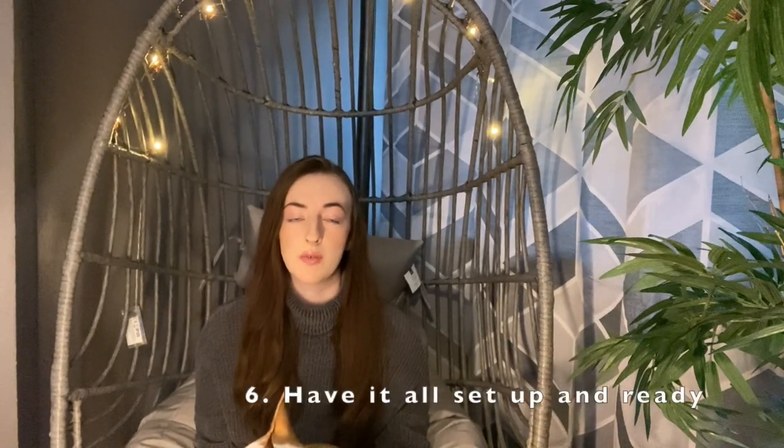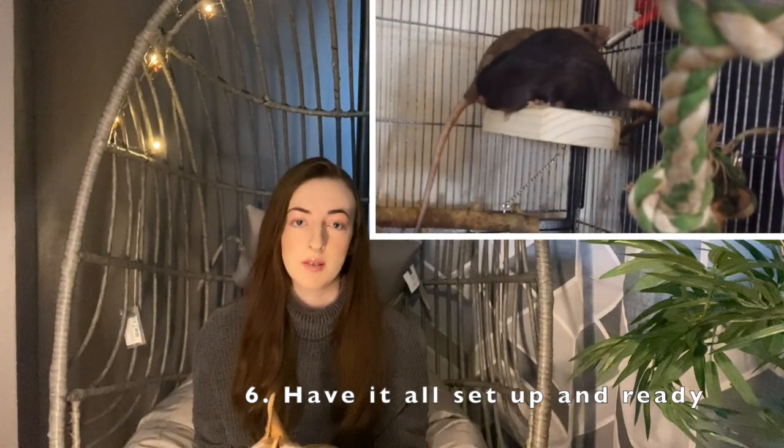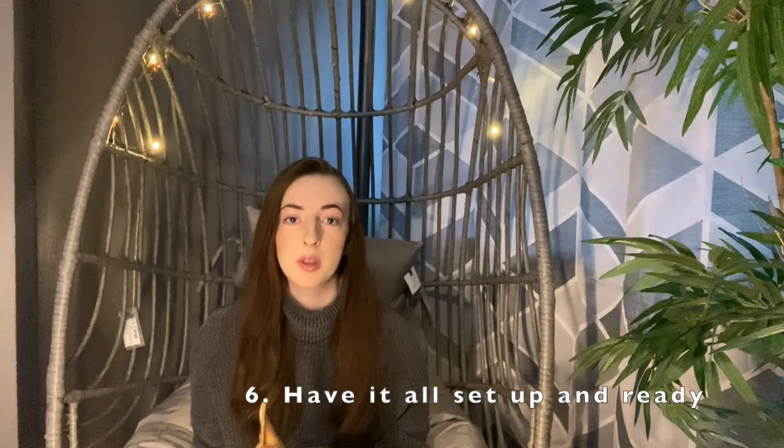The next point is to always have rat food and water available before you bring your rats home. It's important that food is already readily available so that you don't have to put them in the cage and then scare them by reaching in to fill bowls. Make sure their food and water is all set up before bringing them home.